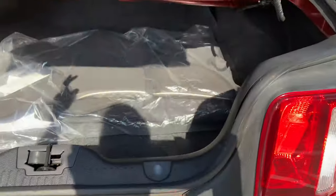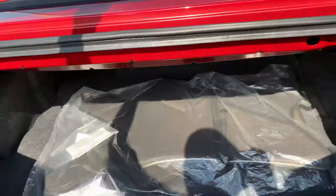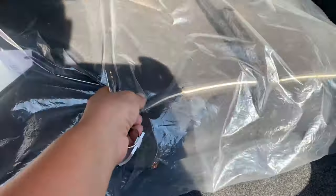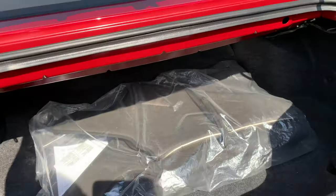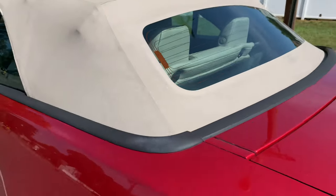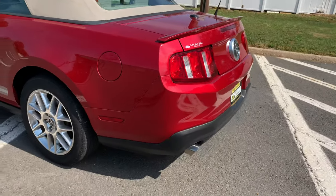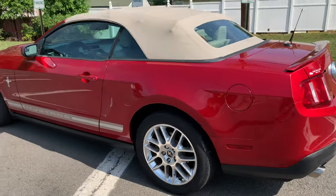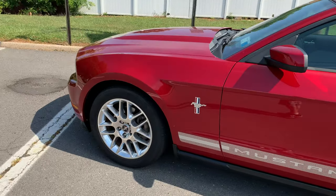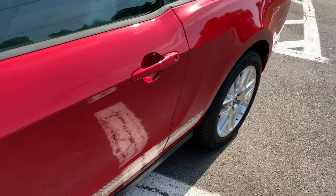With 11,000 miles it's like a brand new car. You've got keyless entry, decent size trunk space for a convertible, and I think this is just for aesthetics — when the top is down it attaches here. Alloy wheels, anti-lock brakes, side airbags, traction control, leather interior, power seat for the driver's side.